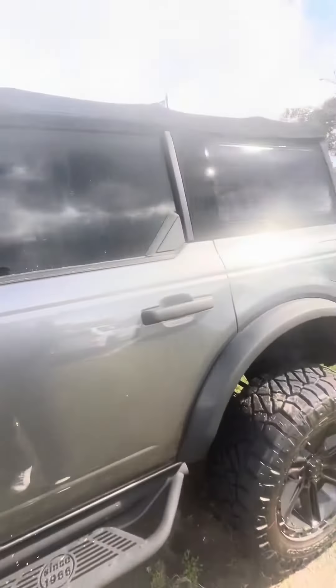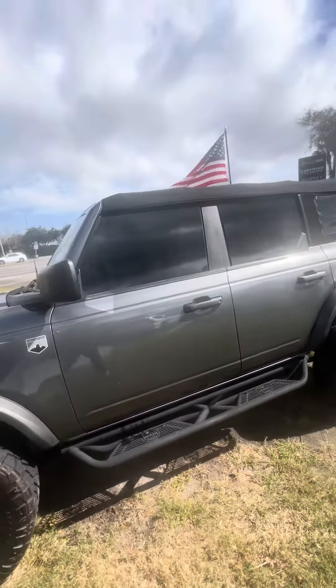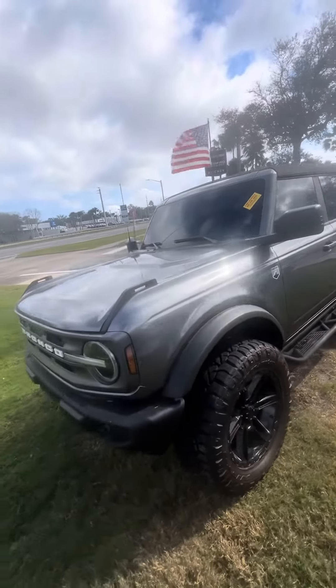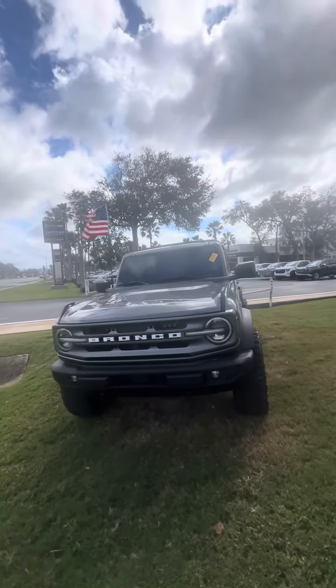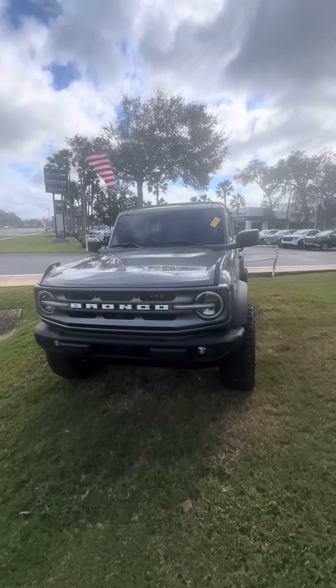This is a 2023 Ford Bronco Big Bend, looking for a new home. If you have any questions about this beautiful vehicle, please do not hesitate to give me a call at 386-236-5128. It would be my pleasure to take you on a test drive, make you a happy customer, earn your business, and have a marvelous day.